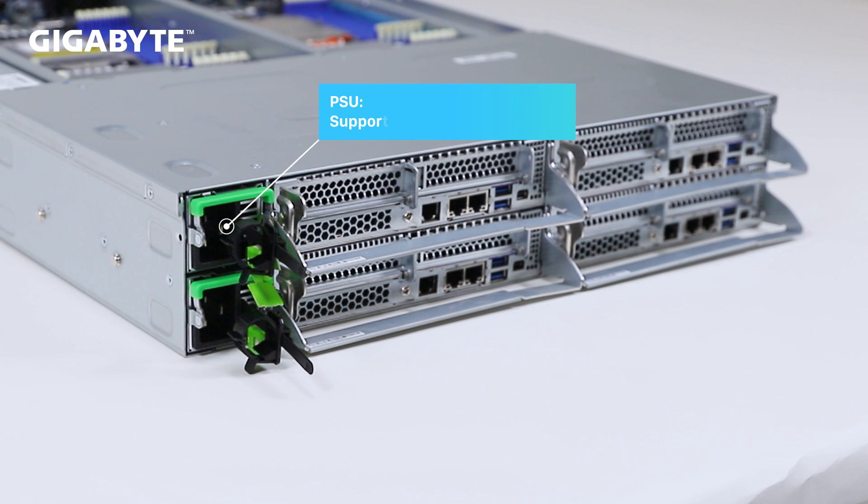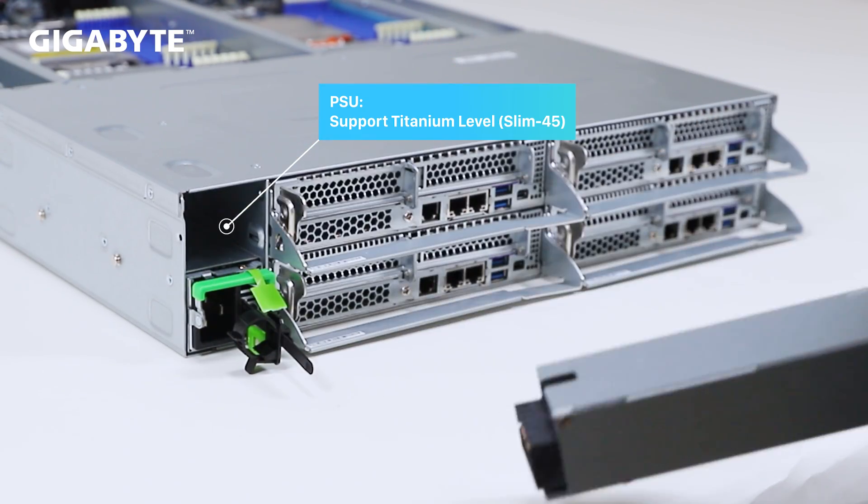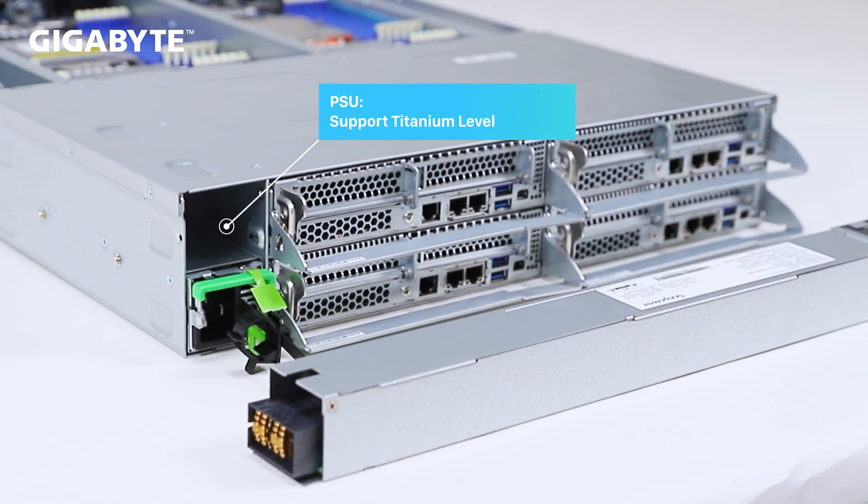Different than the comparable previous H.262 series, the new H.273 series is designed to allocate more space for 12-channel memory with an optimized, yet slim, redundant power supply.